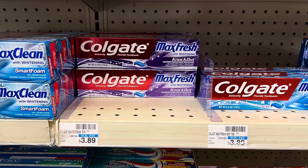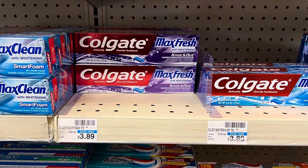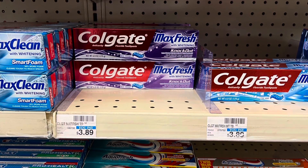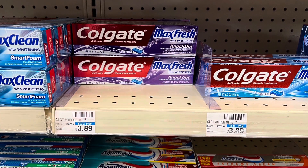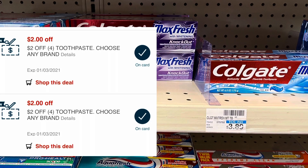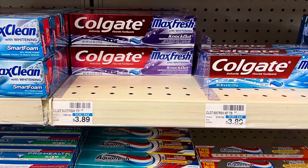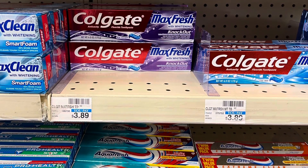Colgate is on sale this week for $2.99 — buy two, get a $2 extra buck. So I'm going to pick up four of these and max the deal out. That's going to total me $11.96. I have a three off of 12 Colgate CRT and two $2 off four Colgate toothpaste CRTs. So that's going to bring my total down to $4.96, getting back an $8 extra buck, making this a $3.04 moneymaker.